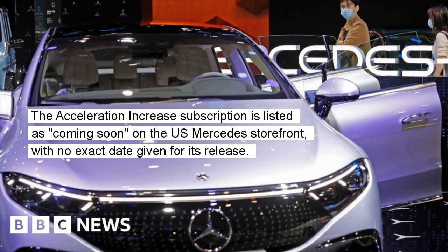The Acceleration Increase subscription is listed as coming soon on the US Mercedes storefront, with no exact date given for its release.